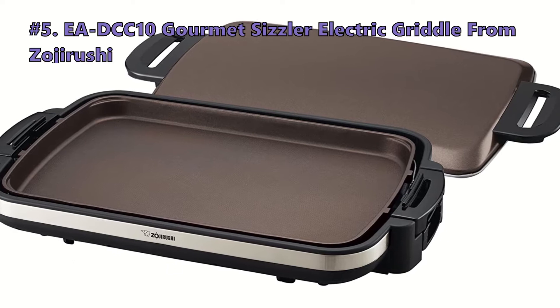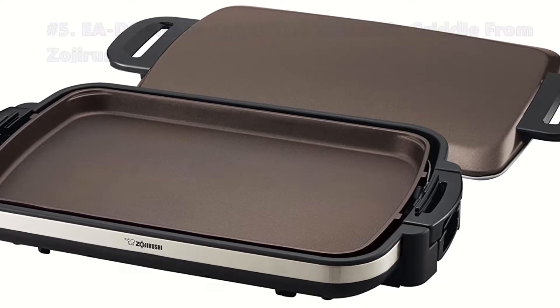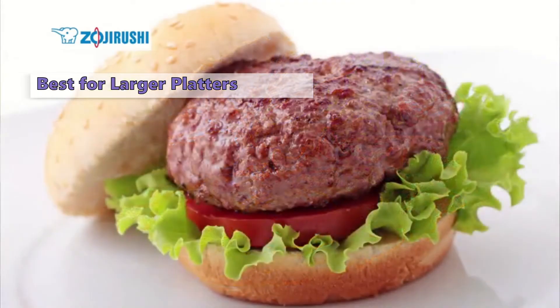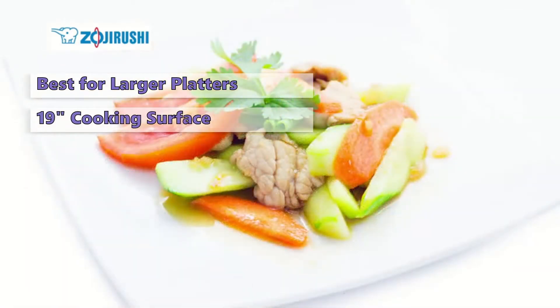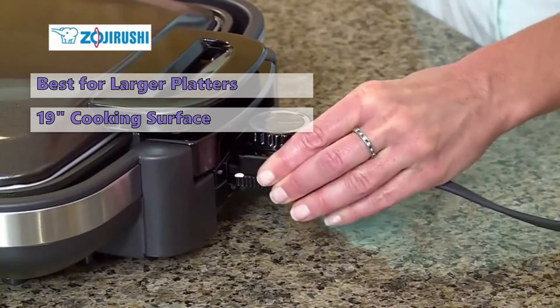At number 5 is the Zojirushi EADCC10 Gourmet Sizzler Electric Griddle. This extra-large electric griddle is perfect for making pancakes, French toast, steaks, or any other food you want to cook quickly and easily. It has a large 19-inch cooking surface and two knobs for variable heat settings, making it ideal for preparing various dishes from breakfast to dinner.